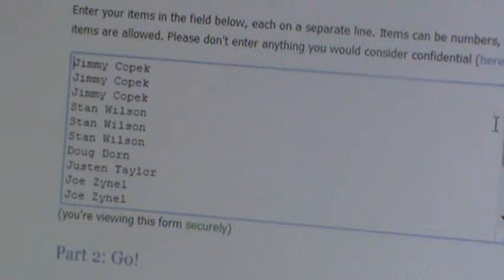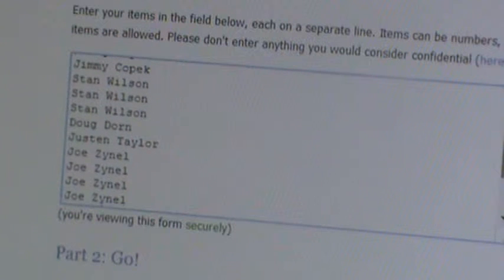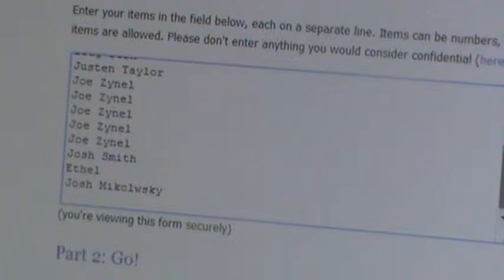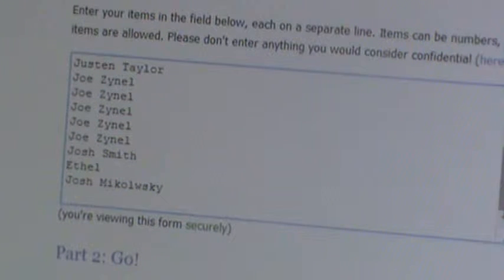I'm going to scroll down so you can see the amount of spots each person bought, or the amount of times their name's in the program. Jimmy Kopach has three, Stan Wilson has three, Doug Dorn has one, Justin Taylor has one, Joe Zanel has five, Josh Smith has one, Ethel has one, and Josh Michalowski has one.